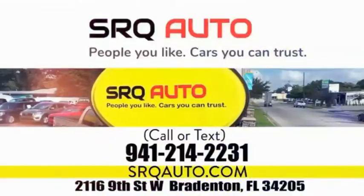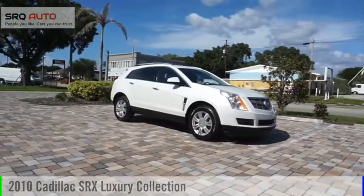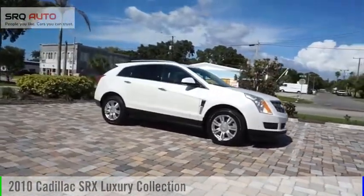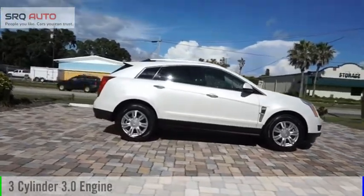SRQ Auto — people you like, cars you can trust. We are pleased to show you this 2010 SRX. This vehicle is powered by a front-wheel-drive, 3-cylinder, 3.0-liter engine.